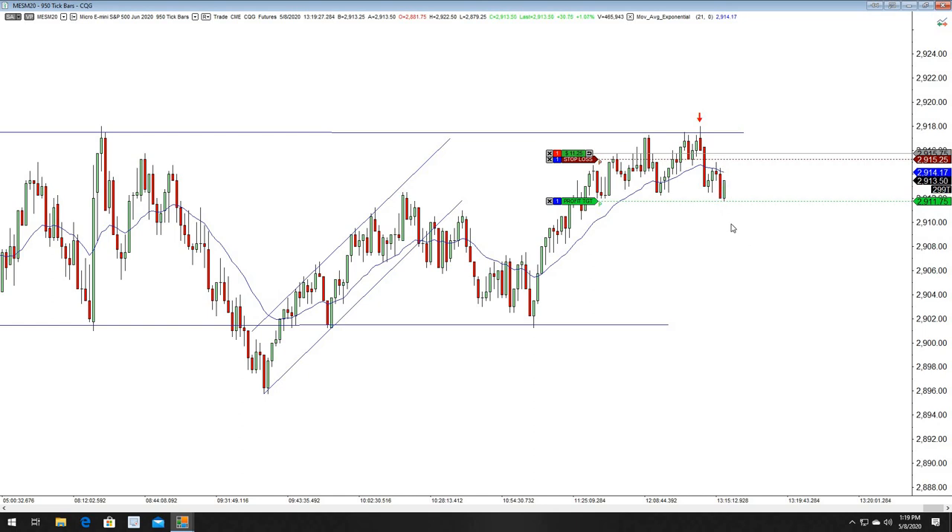It's looking pretty bullish so we'll have to see. I've mentally checked out for the day — it's going on 1:30 PM and it's been a really slow day. I've had enough. I'm just glad to at least be able to get this one. That's a nice trade.